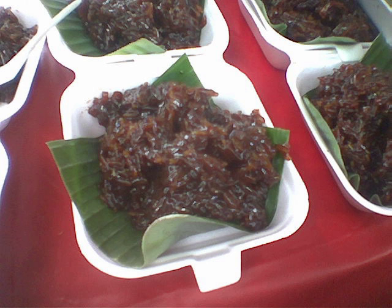Wajik is made with steamed glutinous rice and further cooked in palm sugar, coconut milk, and pandan leaves. The cooked rice is then spread and flattened in a baking tray. Once it cools to room temperature, the sticky rice cake is cut into small pieces in the shape of a diamond or rhombus.